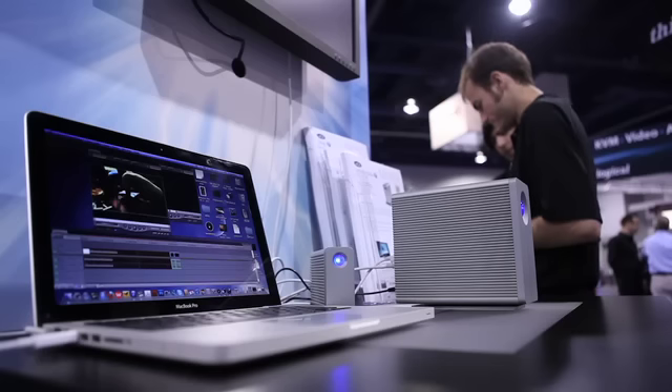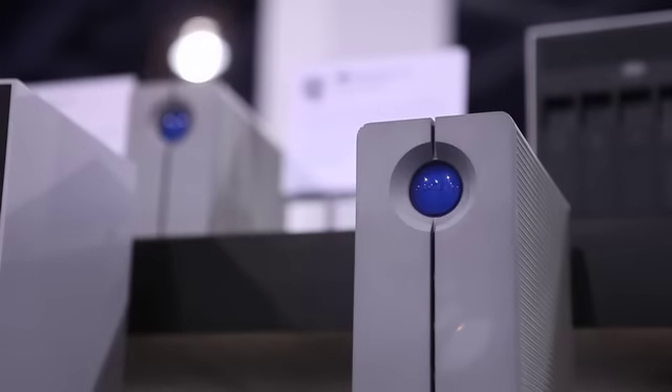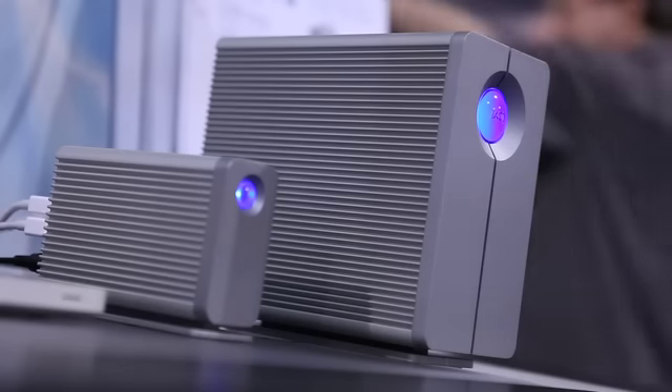We've been very happy releasing some Thunderbolt products lately on Macs, and we are very happy today showing a product that is Thunderbolt compatible within the PC environment on this Lenovo SyncPad laptop. We've already been getting feedback from photographers and video guys saying, man, this product is awesome. It saves me days and days of working hours.